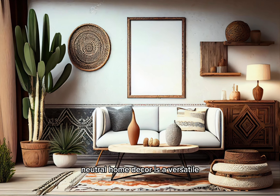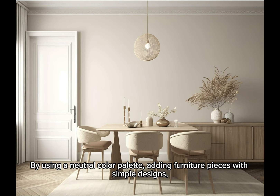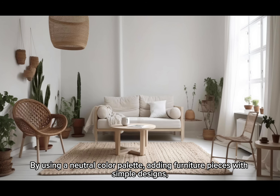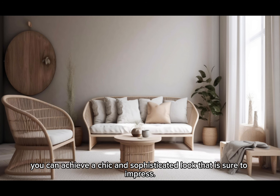In conclusion, neutral home decor is a versatile and timeless option for creating a welcoming and inviting space. By using neutral color patterns, adding furniture pieces with simple designs, and incorporating variety through accessories, you can achieve a chic and sophisticated look that is sure to impress.